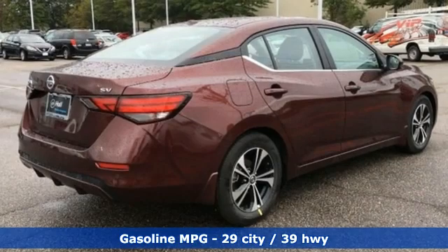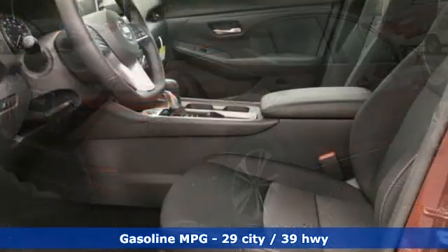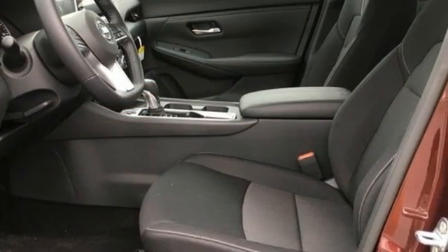AM-FM satellite radio, remote engine start, dual-zone climate control, rear parking sensors, doors and push-button start proximity key.